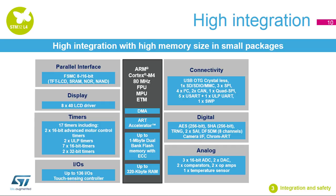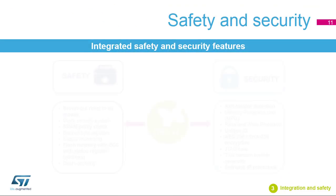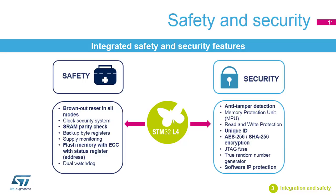The STM32L4 shows high integration with high memory size, with up to 1 MB of dual-bank flash memory and 320 KB of SRAM. STM32L4 microcontrollers embed many peripherals, including a total of 17 timers, up to 136 IOs, and a touch-sensing controller. These MCUs are available in small sizes, down to 2.58 by 3.07 millimeters in the WLCSP-49 package.